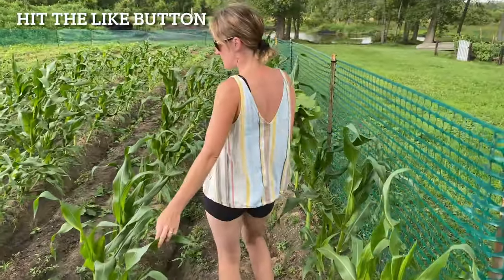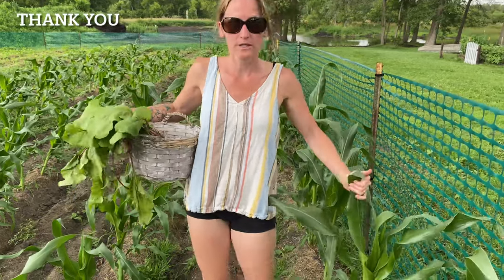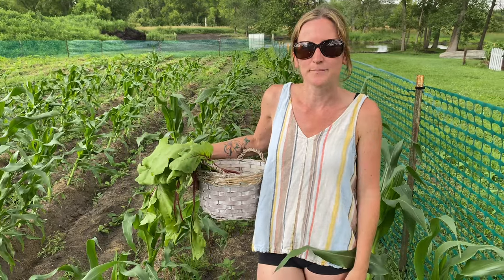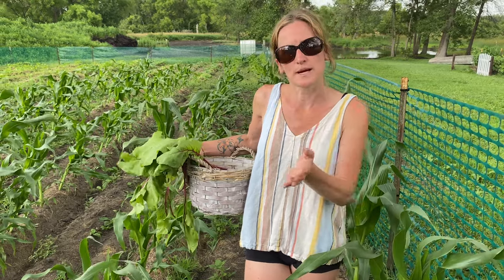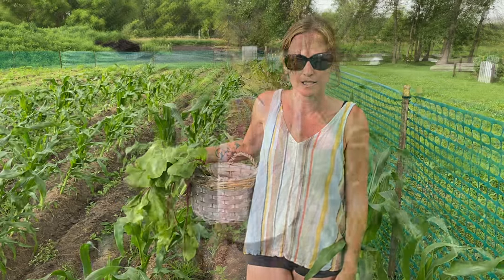Here is our corn field — it's pretty good. We had a bunch of wind the last couple of days, so it kind of slanted a lot of our corn, unfortunately. We're trying to figure out a way to get it upright so it doesn't grow on the ground and all of the chickens and ducks eat it.